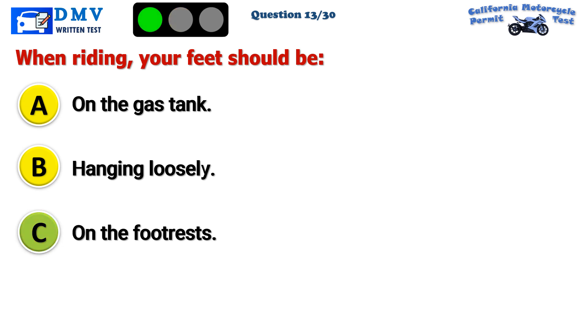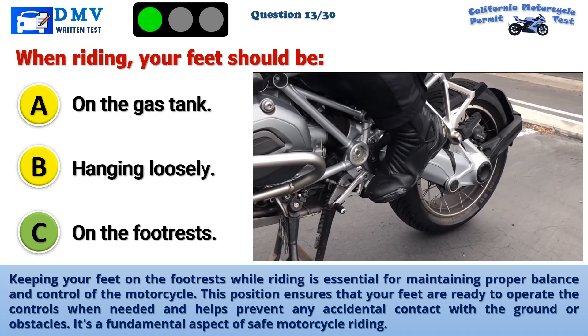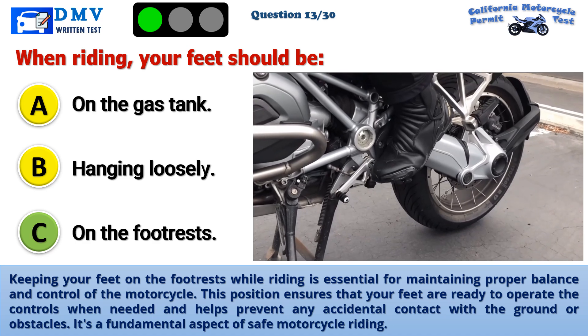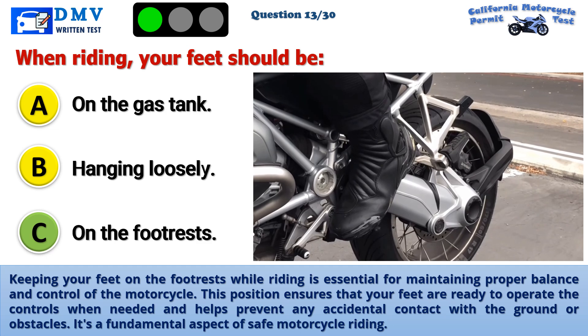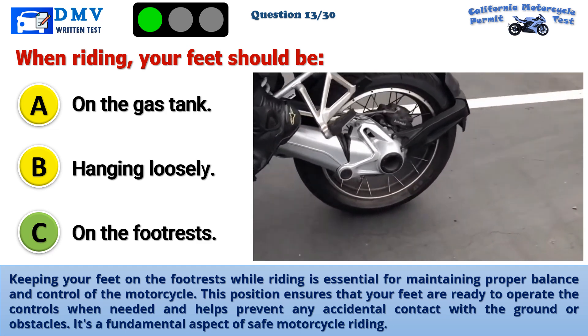The correct answer is C: On the footrests. Keeping your feet on the footrests while riding is essential for maintaining proper balance and control of the motorcycle. This position ensures that your feet are ready to operate the controls when needed and helps prevent any accidental contact with the ground or obstacles. It's a fundamental aspect of safe motorcycle riding.